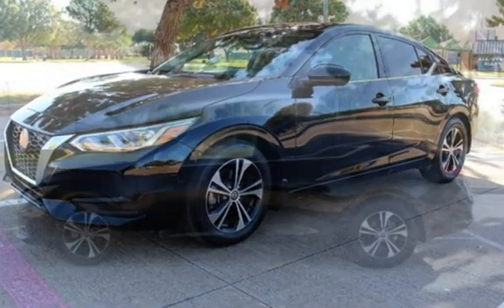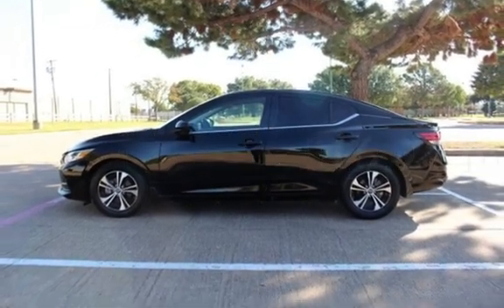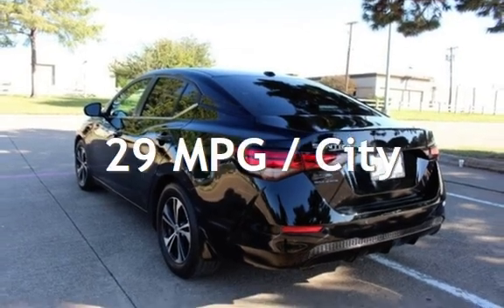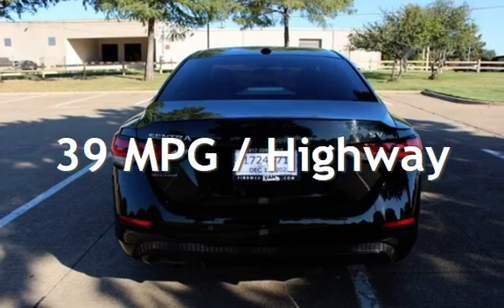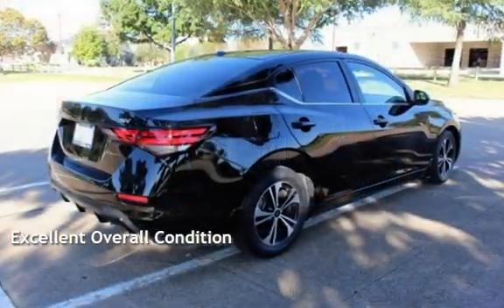This Nissan is a great value with less than 17,000 miles on the odometer. Estimated fuel economy for this vehicle is 29 miles per gallon in the city and 39 miles per gallon on the highway. This vehicle is in excellent overall condition.